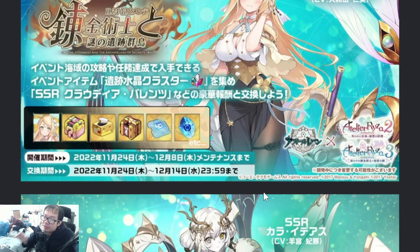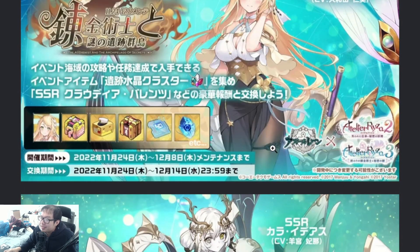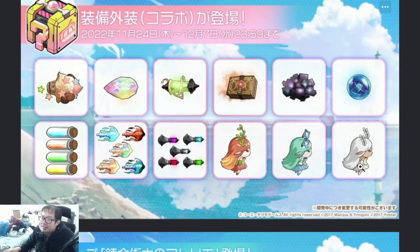Rewards here — no unique gear this time around, so unlucky. Atelier Ryza 3 is on here as well — wow, that's only two... it's actually three. That's actually crazy. Gear skins here.